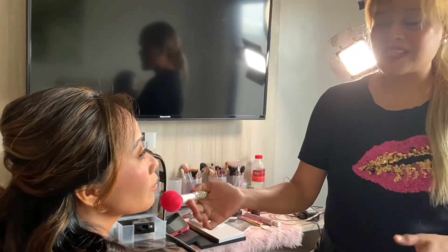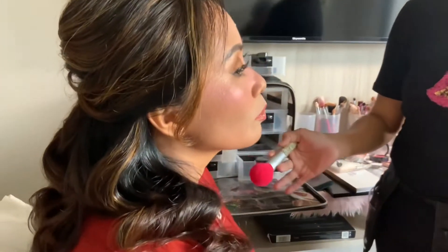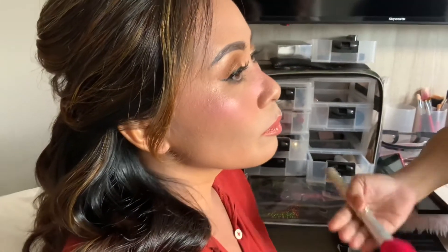And also for the lips, I chose a coral color. Ta-da!